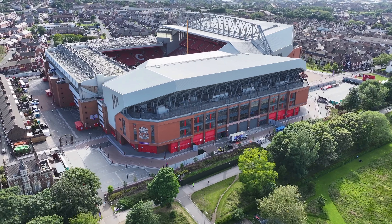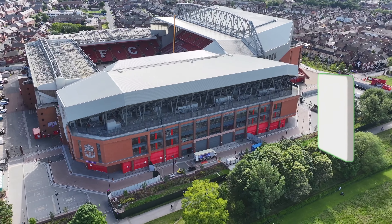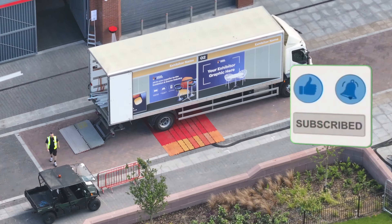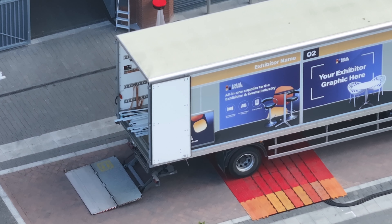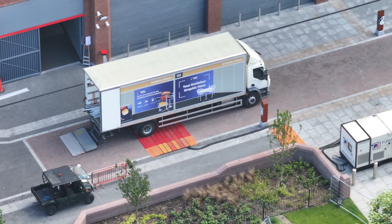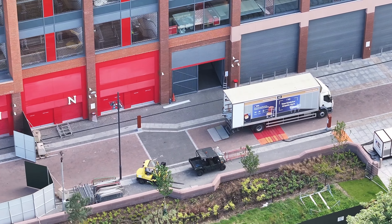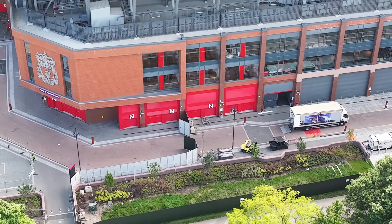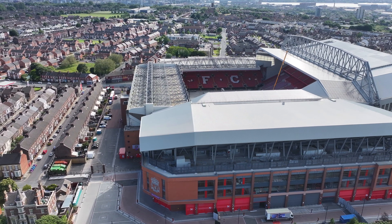Just approaching the back of the stand now. Let's take a look down from here. There's the exhibitor van there. Still see the power cables running from that generator. Let's go over the stand and take a look inside.